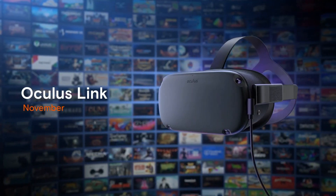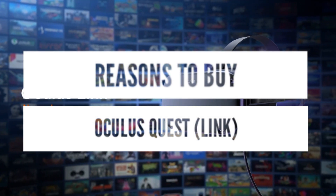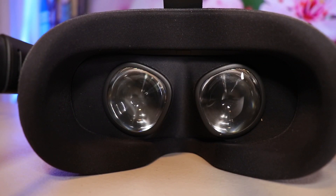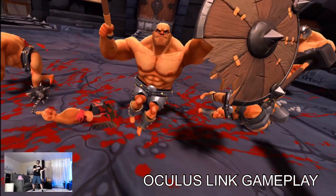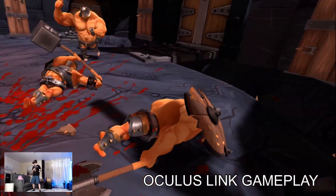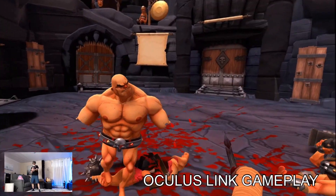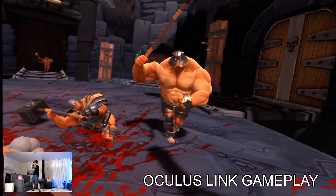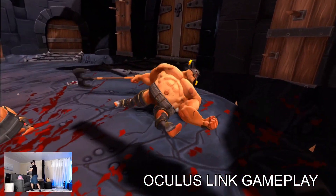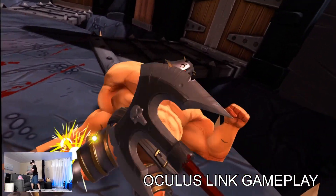Now I have three reasons to buy the Oculus Quest for PC VR. The top reason will be the mechanical IPD adjustment. A lot of players just can't use the Rift S at all because of the lack of IPD adjustment — that was a bad decision from Oculus. These players were forced to buy from another company. Now there is an option from Oculus and it's the Oculus Quest with Link.